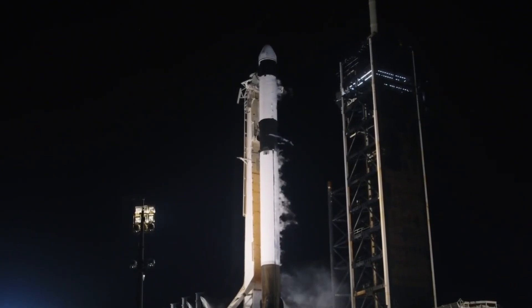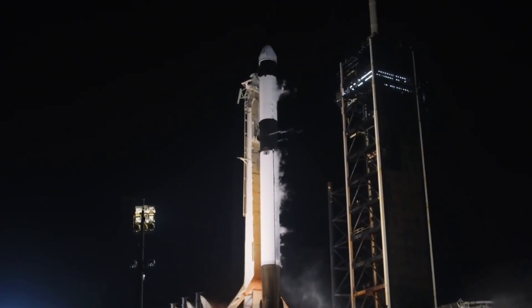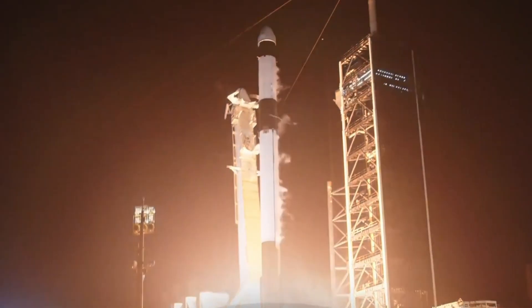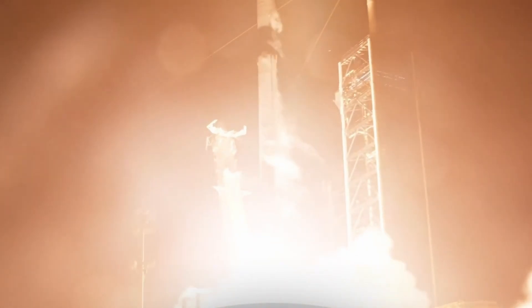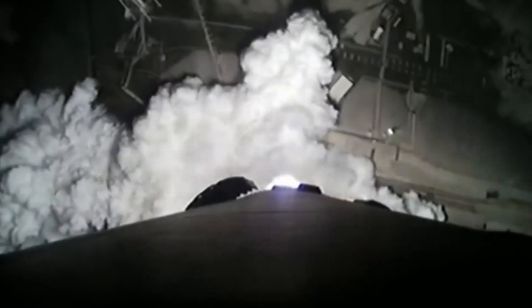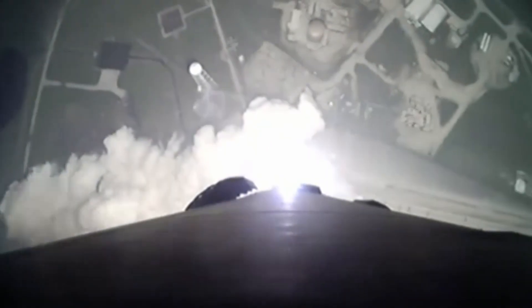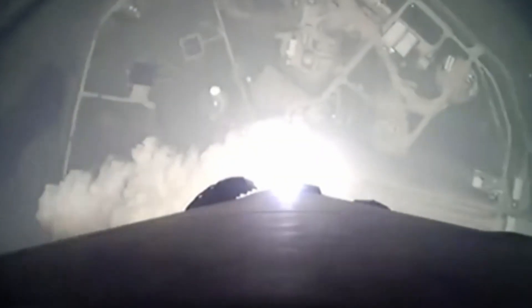T minus 10, 9, 8, 7, 6, 5, 4, 3, 2, 1. Ignition, engine's full power, and liftoff. Go SpaceX, go Falcon, go CRS. And we have liftoff. NASA's SpaceX 31st commercial resupply mission is on its way to the International Space Station carrying science, supplies, and the spirit of exploration.